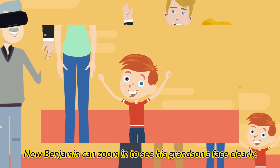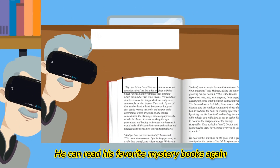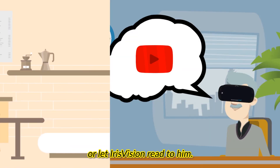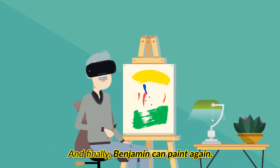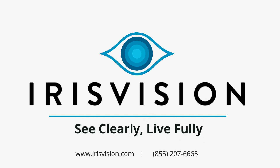Now Benjamin can zoom in to see his grandson's face clearly. He can read his favorite mystery books again, or let Iris Vision read to him. He can stream his favorite YouTube videos, and finally Benjamin can paint again. Try Iris Vision today — see clearly and live fully.